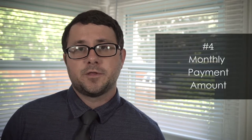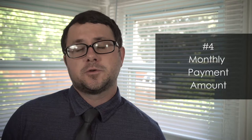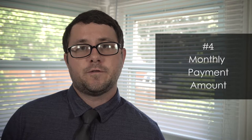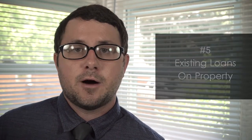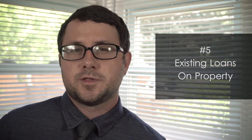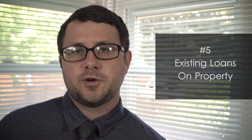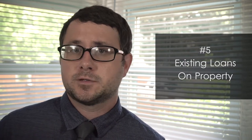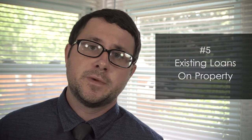The fourth thing a lender will consider when qualifying a borrower is what the actual monthly loan payment will be. Keep this in mind as you may already be looking at houses online — how much house can you afford? The fifth thing a lender will consider is how much you're actually paying out on other loans on the same property, which would apply to someone already in a home who wants to borrow against it for something else or for improvements to the home itself.